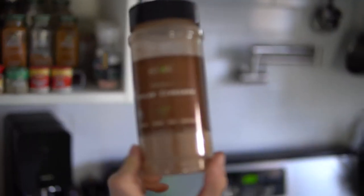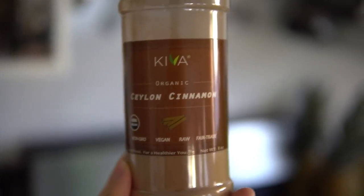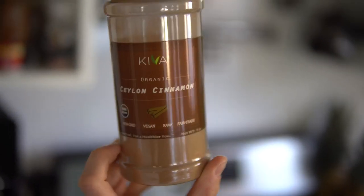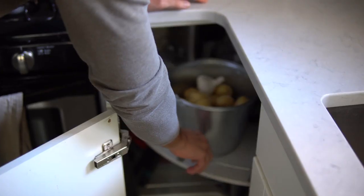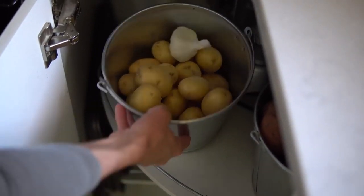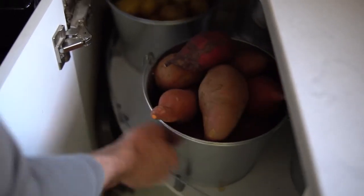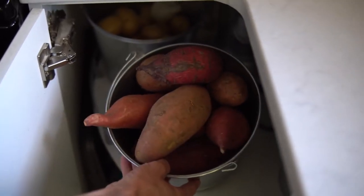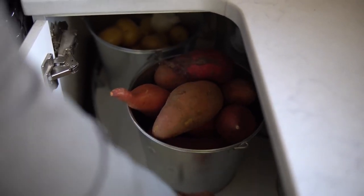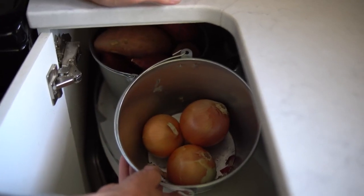Cinnamon is fantastic for balancing blood sugar and is also highly anti-inflammatory. Ceylon cinnamon is the best for you — it's the cleanest source. Here we keep our potatoes, onion, and garlic. We've got our regular potatoes, some garlic, tons of sweet potatoes — we like Japanese and Hanna sweets. Right now we just have some yellow onions. Watch the video linked below where we explain what belongs in the refrigerator versus the countertop and how to keep your produce fresh.